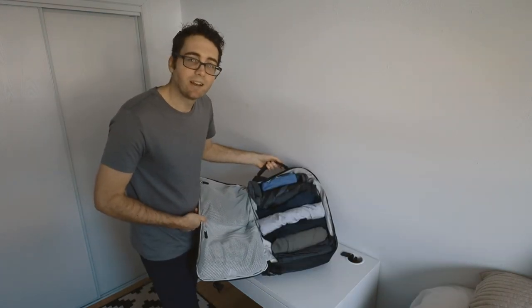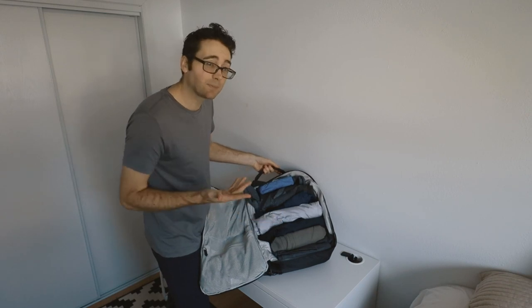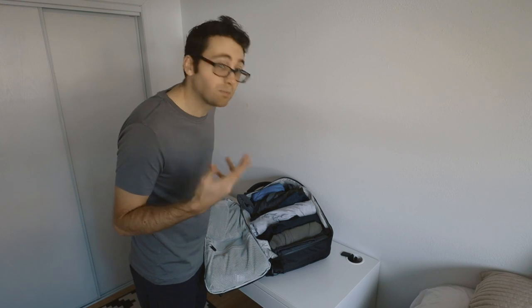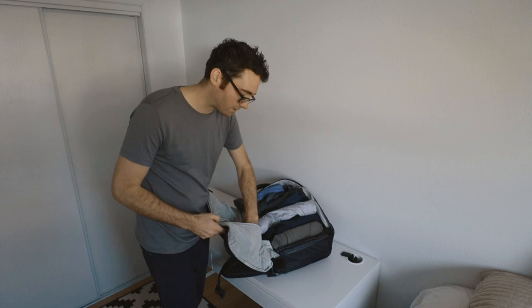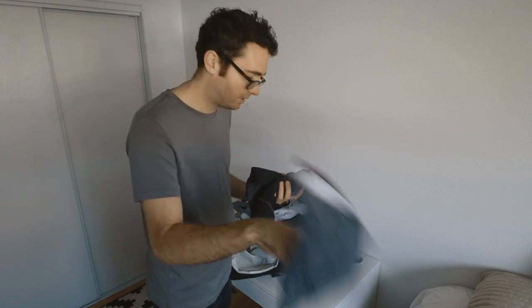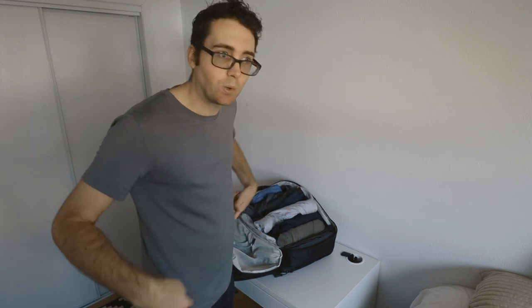First thing you might notice is I roll my clothes. I do this because they take up less space and they avoid wrinkles. Pro tip: when you get to your hotel, put them on a hanger — it gets the wrinkles right out. My business trip was six days, five nights, so one, two, three, four, five pairs of underwear, plus the one I got on.